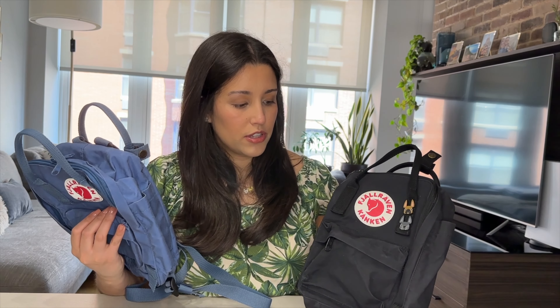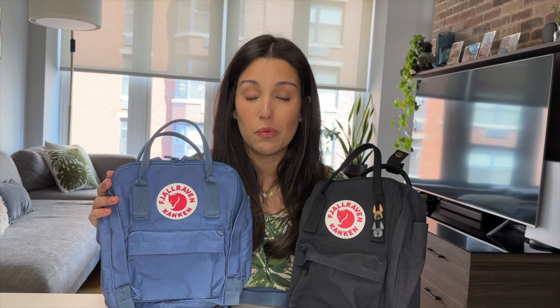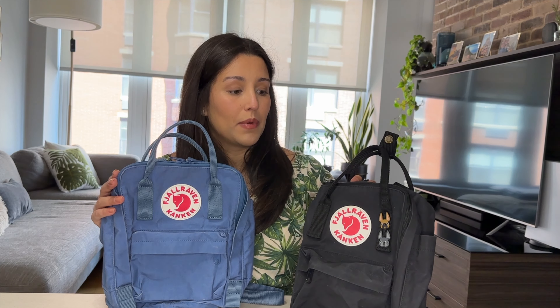All in all, those are the only two cons from my last video and they remain the same, though they haven't stopped me from purchasing a second one or recommending this bag. I still feel it's a really good option if you want a compact, casual backpack — I wouldn't be against purchasing another one. I do wear these more than my Longchamp backpack that I've reviewed before, so I prefer these over any other backpack I own.